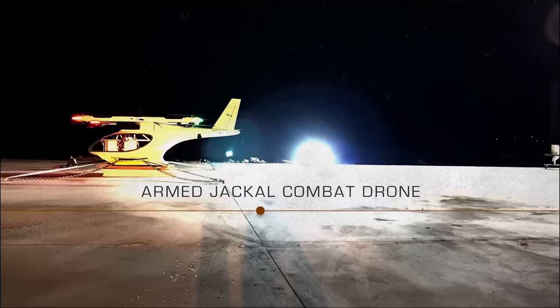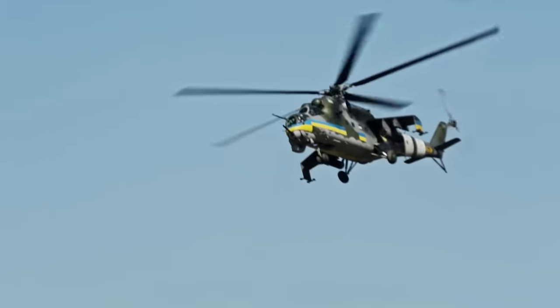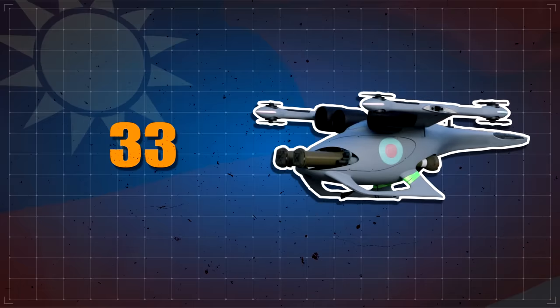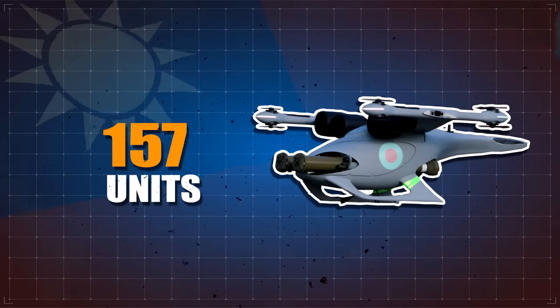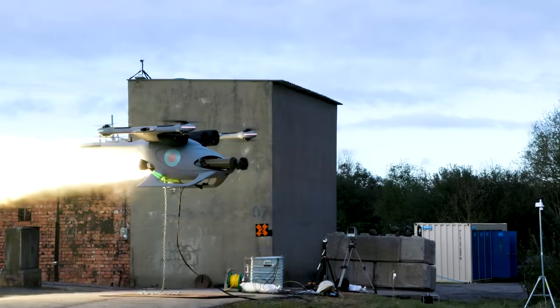It's no wonder, then, that this drone has attracted the attention of Ukraine, Iraq, and Taiwan. In fact, Taiwan has committed to a 160-unit launch order, which shows the potential of just how popular these vehicles may become in the future.